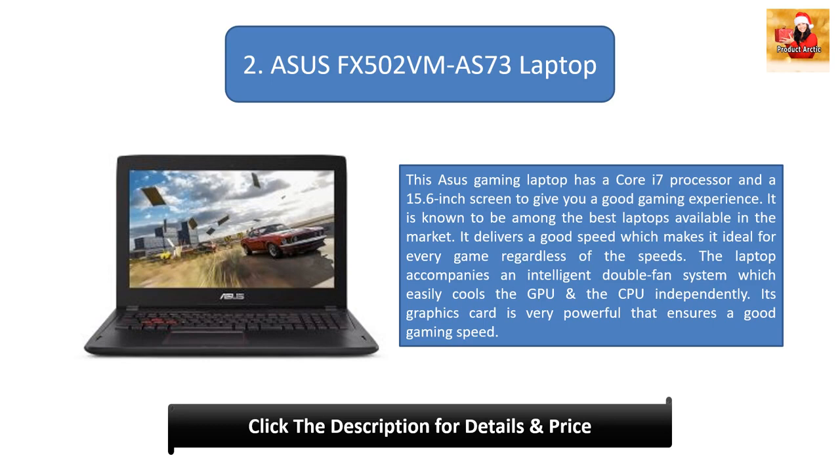Number 2: ASUS FX502VM-AS73 Laptop. This ASUS gaming laptop has a Core i7 processor and a 15.6-inch screen for a good gaming experience. It is known to be among the best laptops on the market and delivers good speed suitable for every game. It features an intelligent double fan system that independently cools the GPU and CPU, and a very powerful graphics card.